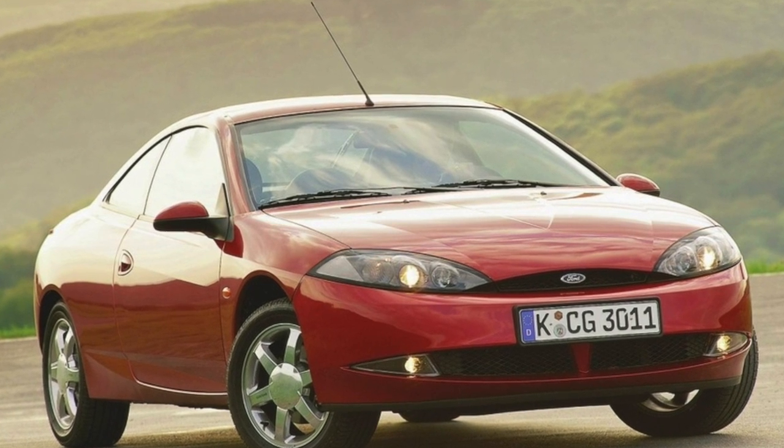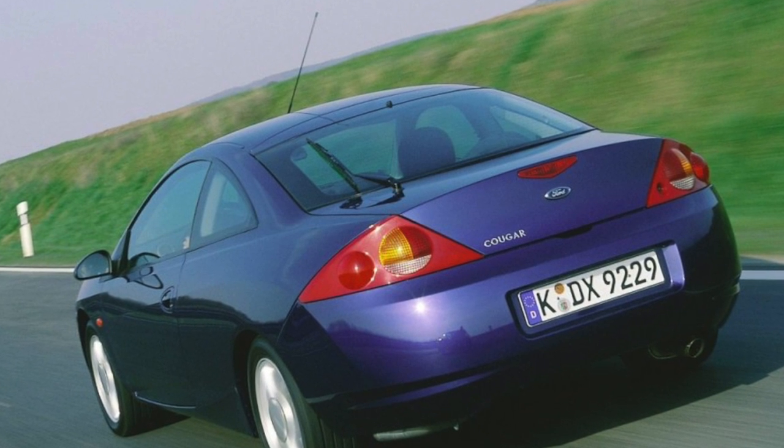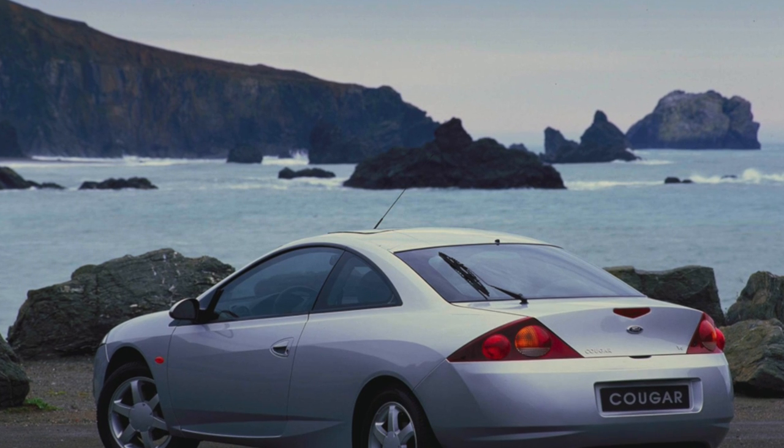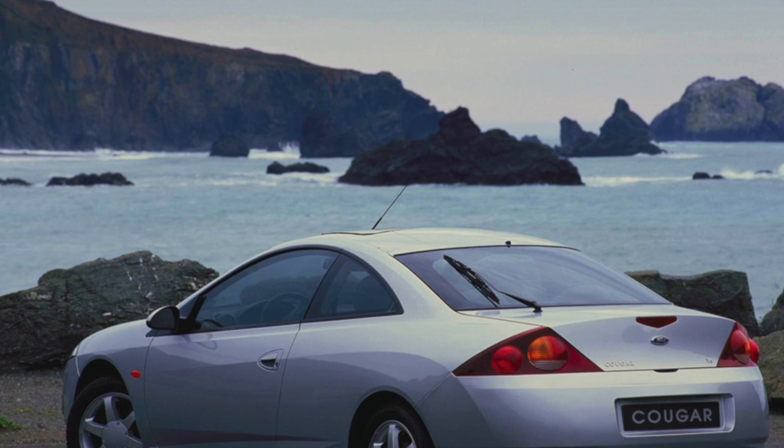Such cars are extremely rare on sale, and if one of these charged Cougars comes across, you need to remember that it has a different, very stiff suspension. If you need a Cougar for normal everyday driving, you don't have to worry too much about finding a car with a V6.